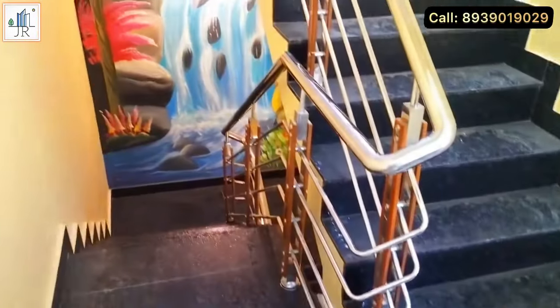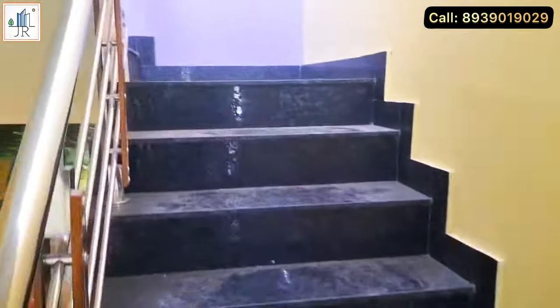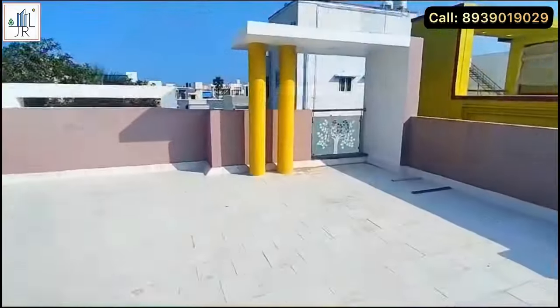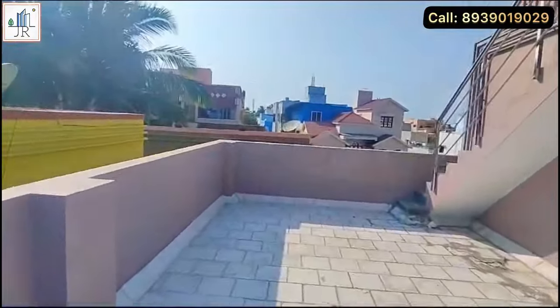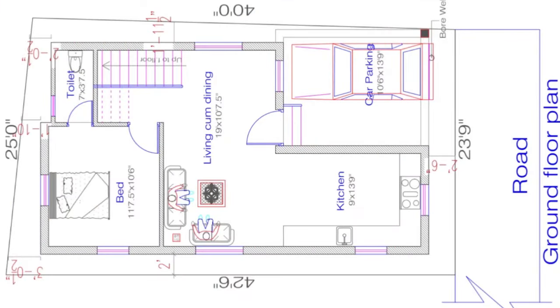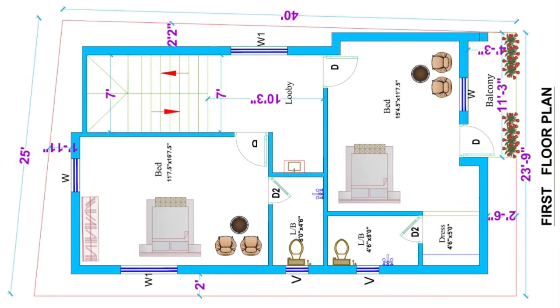Let's go to the terrace area. The terrace is wide and open with a proper concrete tank provided at the top. If you are interested in this property, kindly contact our sales head Mr. Jerome. Thanks for watching this video — kindly subscribe to the channel and support.